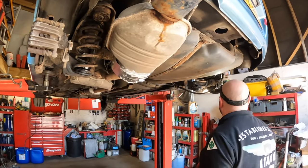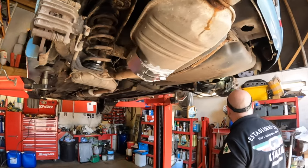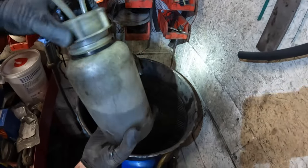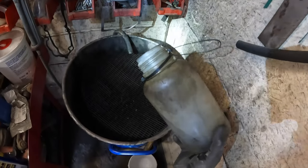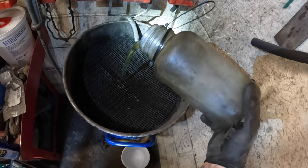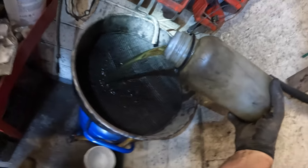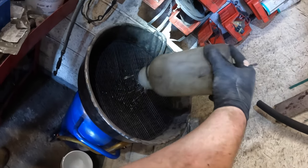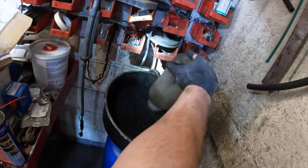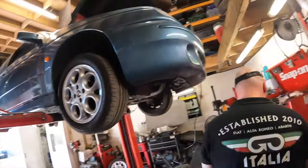Sounds like we've got pressure and nothing's falling out of the car this time, which is a massive improvement. The old fluid is flicking everywhere - not as bad as I thought, maybe a bit watery and gunky, a bit cloudy. Could have been worse - I've seen a lot worse come out, but much better now.